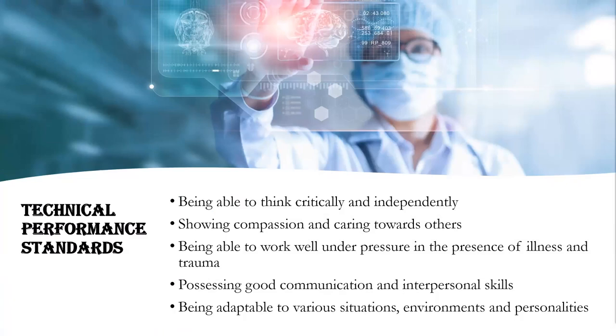As an x-ray tech, you will be explaining procedures to patients and answering their questions. You'll be monitoring patients during exams, positioning patients for imaging exams, preparing examination rooms, and the role may include lifting and moving. The technical performance standards for this profession include being able to think critically.